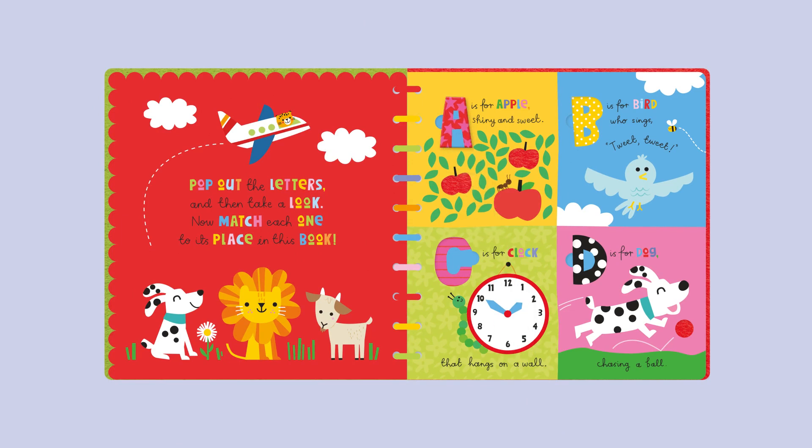A is for Apple, shiny and sweet. B is for Bird who sings Tweet Tweet. C is for Clock that hangs on a wall. D is for Dog chasing a ball.